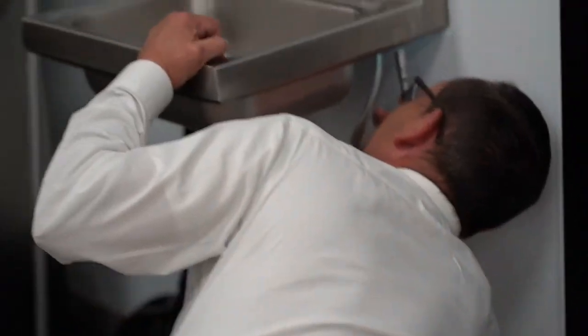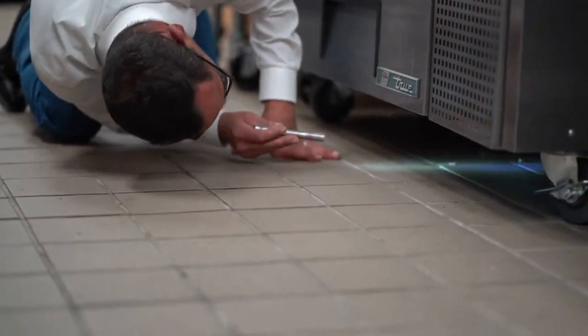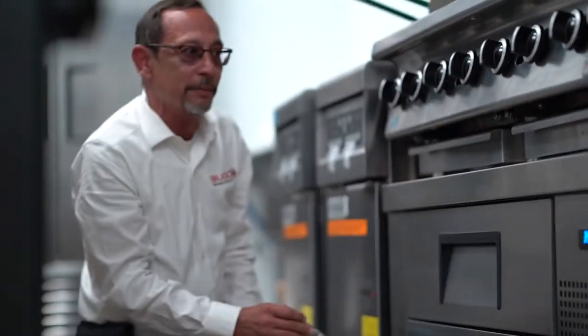We want to make sure you check underneath things — once again it's a good place for German roaches to hide. And over here we'll see a little bit of food debris but it's nothing major. Some things are best but you've still got enough to feed your German roaches.